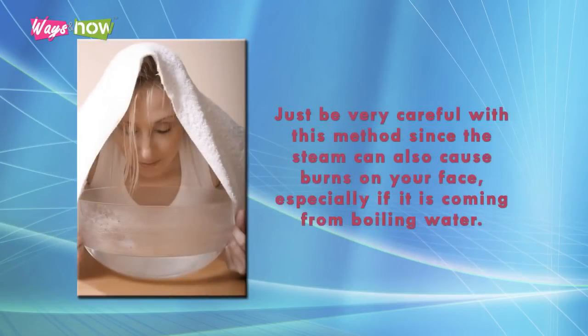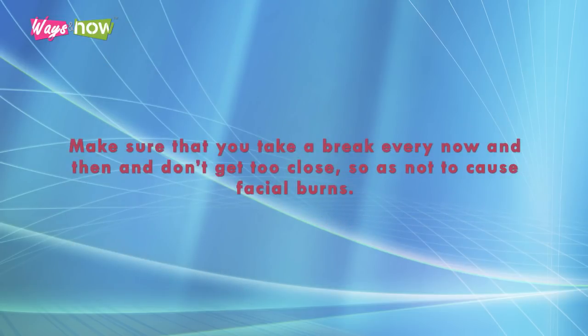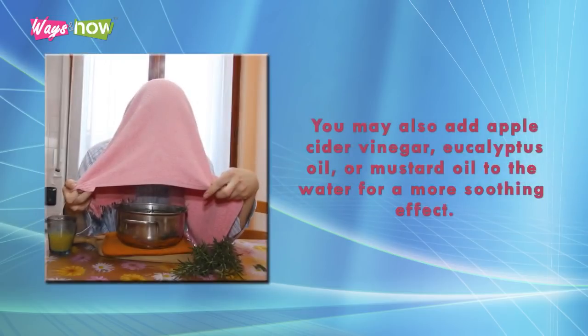Just be very careful with this method, since the steam can also cause burns on your face, especially if it is coming from boiling water. Make sure that you take a break every now and then and don't get too close so as not to cause facial burns. You may also add apple cider vinegar, eucalyptus oil, or mustard oil to the water for a more soothing effect.